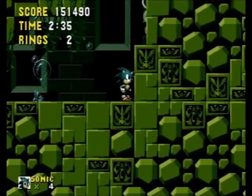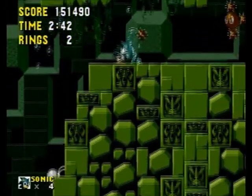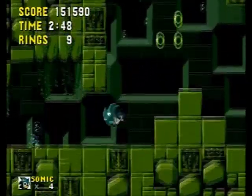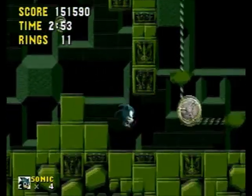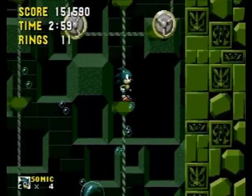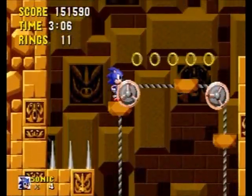I mean, I'm sure Eggman installed a whole bunch of traps, but some of them had to have been left there by the original owners of whatever this place is. The music is calming, haha, for a death trap. I mean, what else do I have to say about this place? It's just me carefully going here, there, everywhere, avoiding spikes and being crushed and enemies.